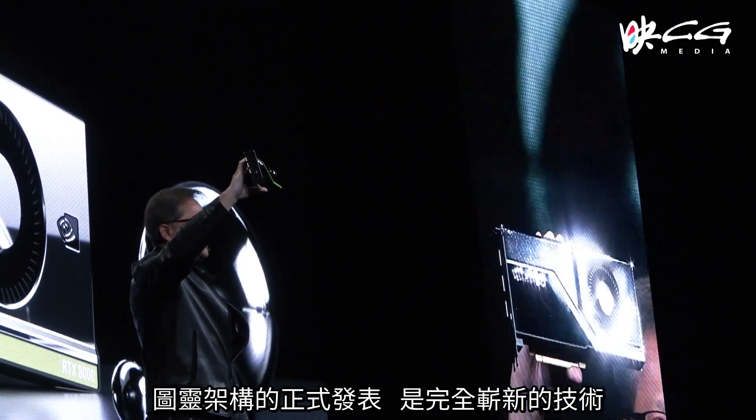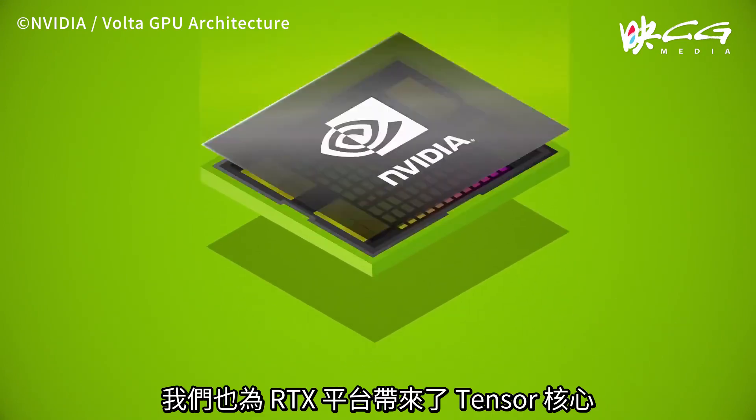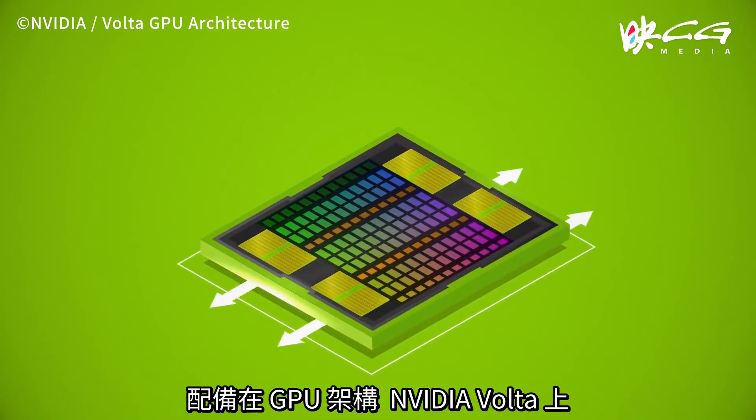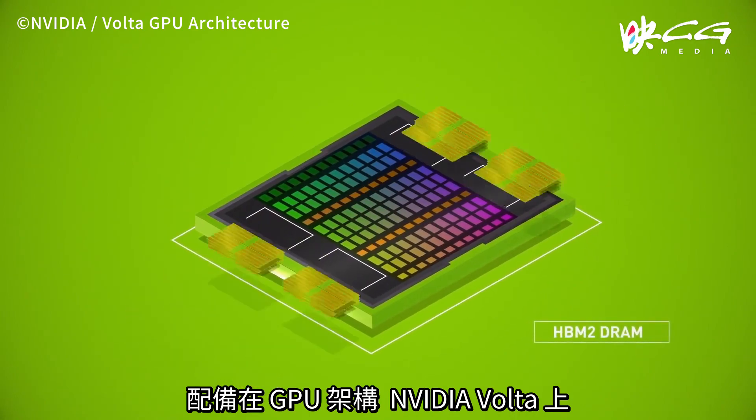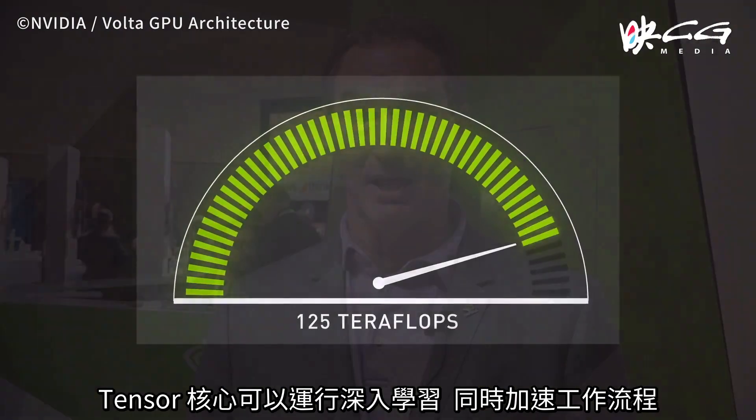What Turing brings to the market is brand new technology that we call RT cores that advances ray tracing, so we're able to do real-time ray tracing on the board in a way that's never been done before. In addition to the RT cores, we also bring tensor cores to this RTX platform, which came from our Volta architecture. The tensor cores can do things like artificial intelligence to also speed the pipeline.